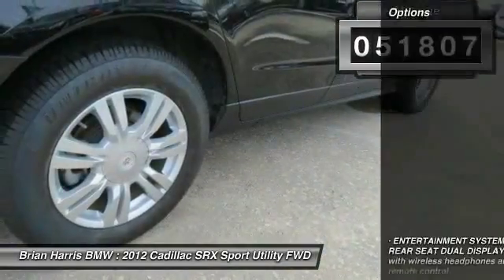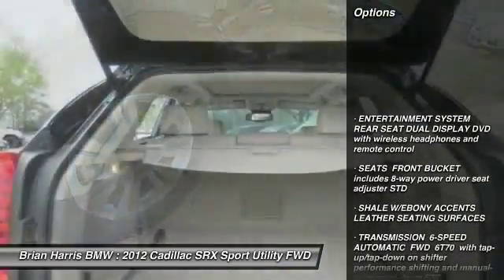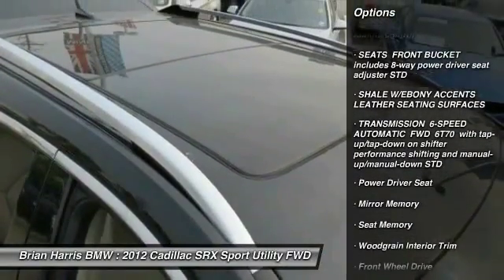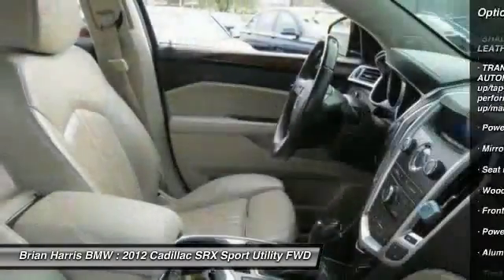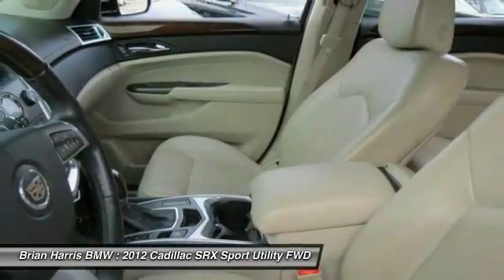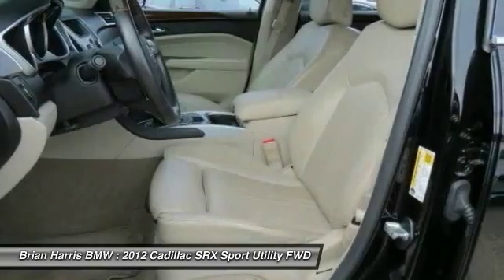Here are some of this vehicle's great options: traction control, keyless entry, remote engine start, anti-lock braking system, stability control, steering wheel audio controls, power passenger seat, backup camera, leather-wrapped steering wheel, moonroof.